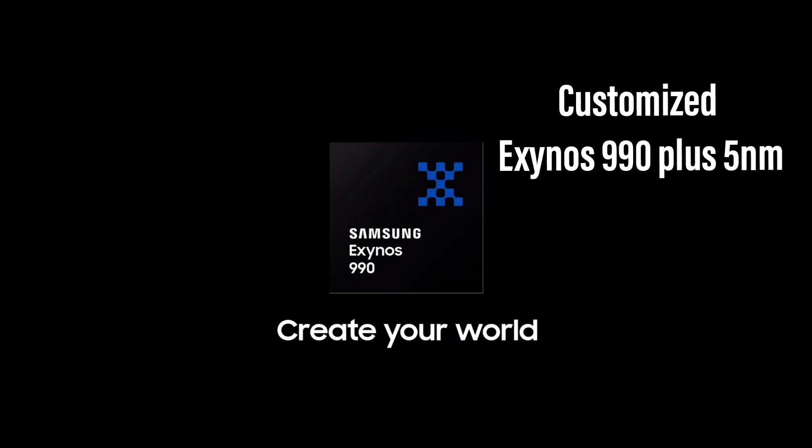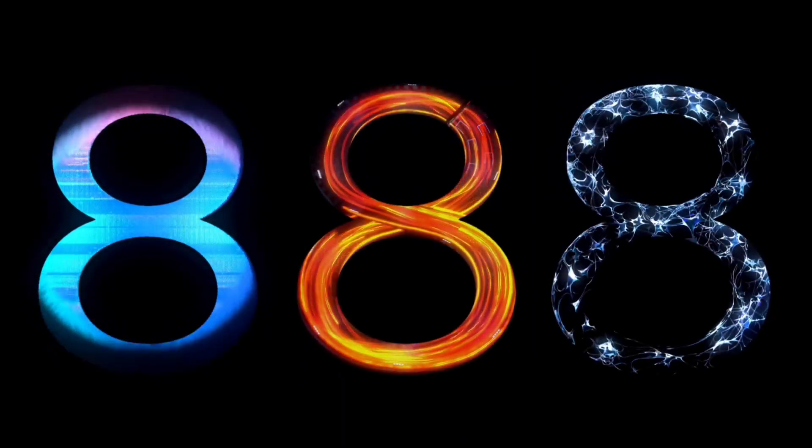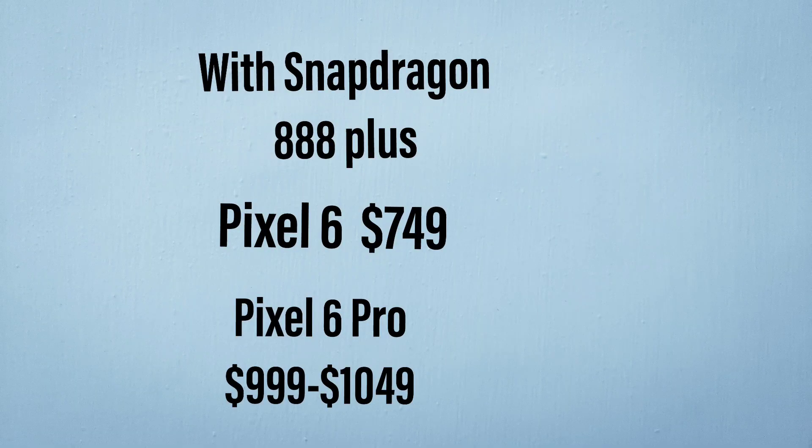This explains how Google were able to price the new Pixel so competitively. As if they had gone with the latest Snapdragon 888 Plus of this year from Qualcomm, it would have worked out to be a lot more expensive. The Pixel 6 would have started at not less than $750 for the base variant, and the Pixel 6 Pro would have started at $1000 or even as high as $1050 for the base variant.